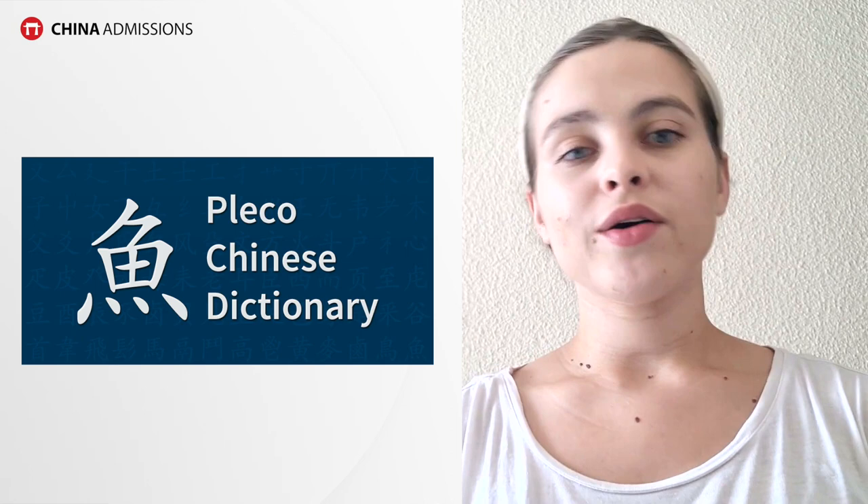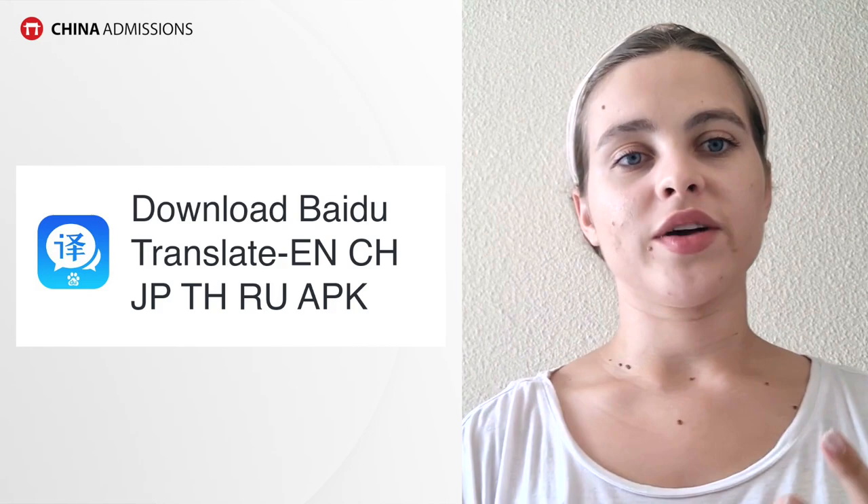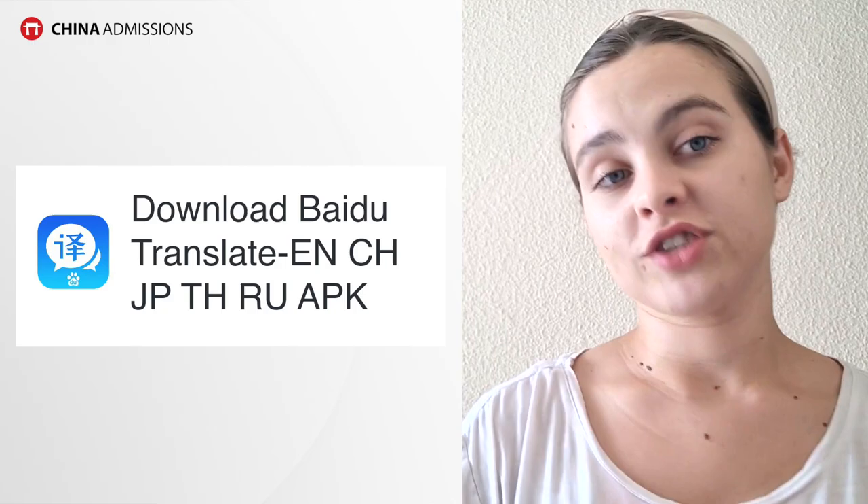If you can arrange for someone to pick you up, that helps. I also recommend downloading the app Pleco, which a lot of foreigners use. You can draw characters you see, take pictures of characters, type pinyin, or type characters to find out what words mean — it's a really good way to navigate. I also recommend getting Baidu and Baidu Translate for accurate translation between Chinese people, even if you have no Chinese yet.